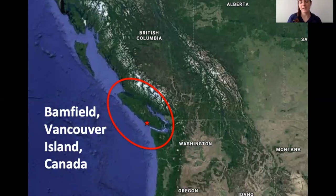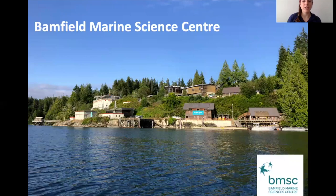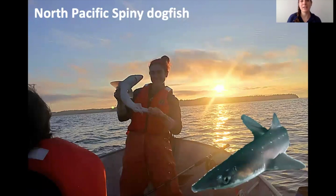The first site is Bamfield, a town on Vancouver Island in British Columbia, Canada — right above Washington State. We work at the Bamfield Marine Science Center, located on the Pacific Ocean, where we go fishing every night for North Pacific spiny dogfish. They're pretty small compared to other sharks. The importance of studying them is that they are abundant, not an endangered species, and we can learn a lot about shark physiology because they're accessible. We can bring them back to the lab and manipulate different environmental factors.